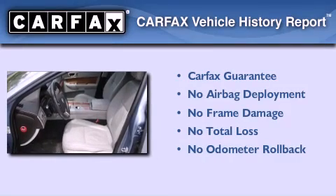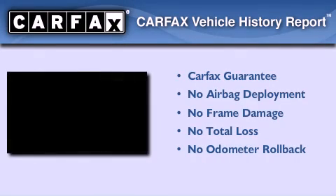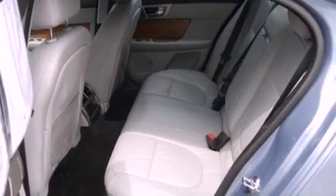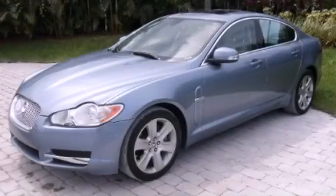Not to mention that this Jaguar qualifies for the Carfax buyback guarantee. This vehicle is sure to sell fast. Call and arrange your test drive today.